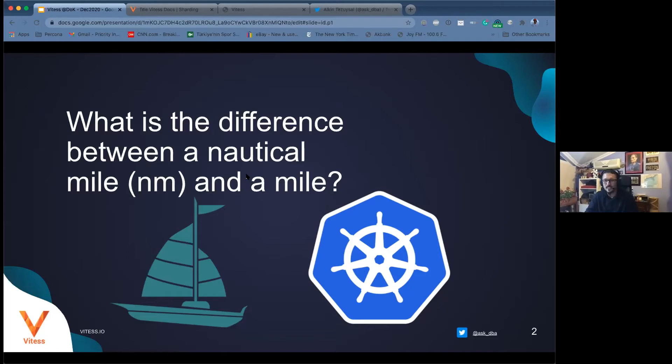You cannot define a location, distance, or speed without coordinates. Between two points, A and B, you have to measure by the degrees of the latitudes and longitudes. That's the core difference between a regular mile and a nautical mile.